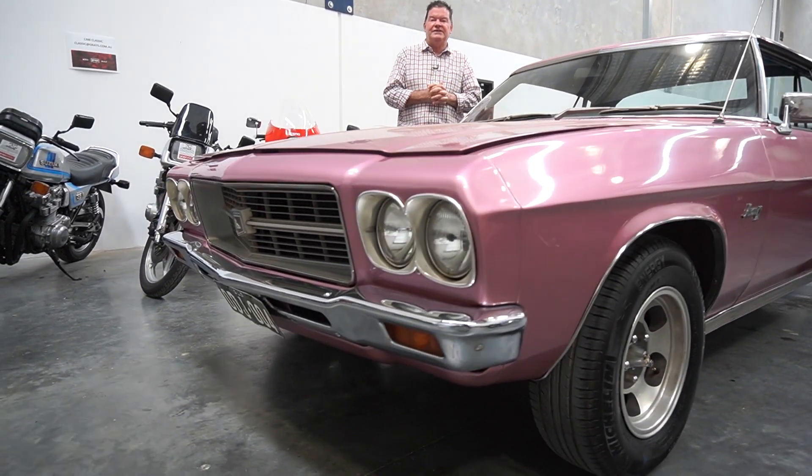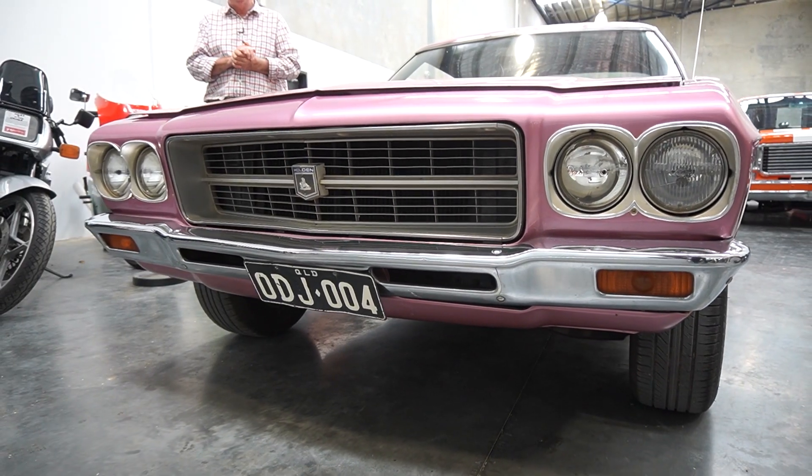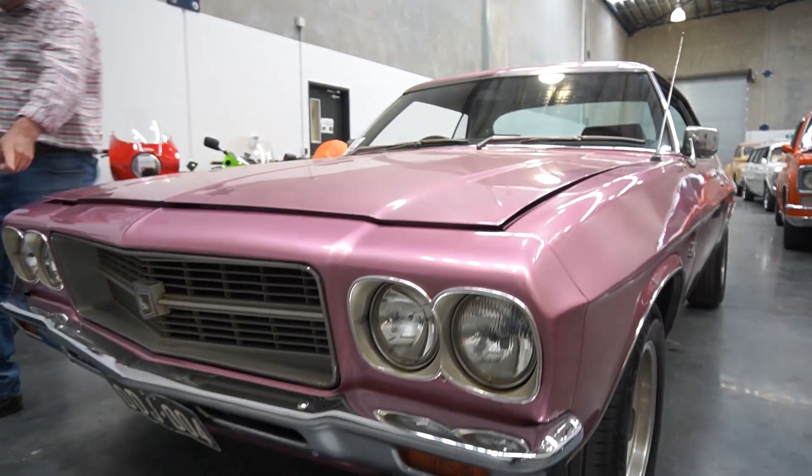Now the car has been sitting in a shed in Toowoomba and not driven for over 25 years. It's been a one-owner car since new, and it is still running the original black and white number plates.